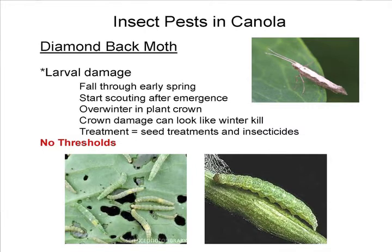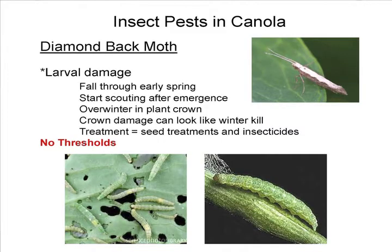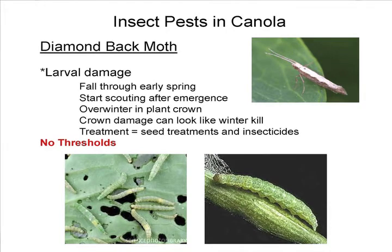Diamondback moth — does it cause damage? Is it something we need to treat? It's still kind of up in the air. Start scouting at emergence from fall through early spring, because the larvae can really hammer seedlings. They overwinter in the plant crowns, so they're hard to see. One of the best ways to check for them in the winter is to pull a plant and shake it over a piece of white paper to knock them out of the crown. If they feed in there, they can really limit the plant's ability to recover after winter. You can see the shot holes they put in leaves.